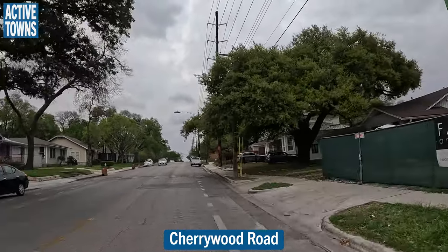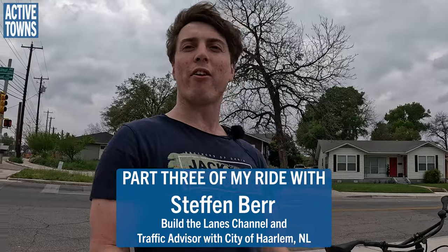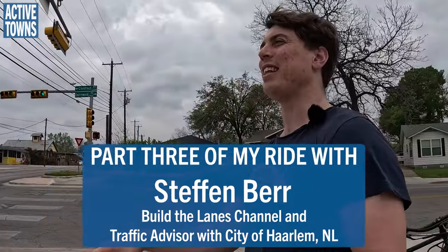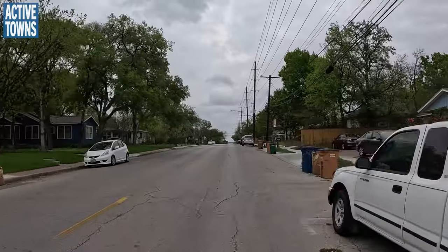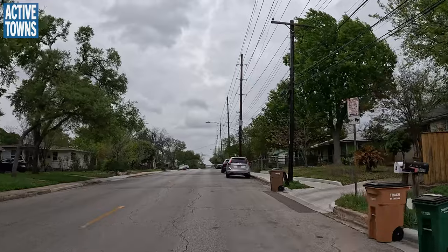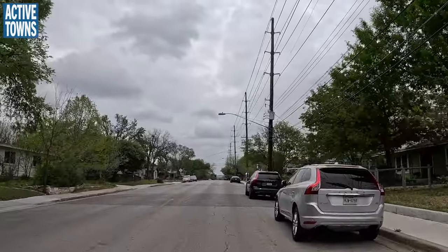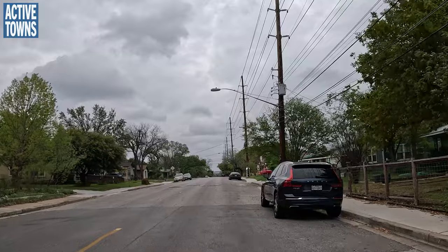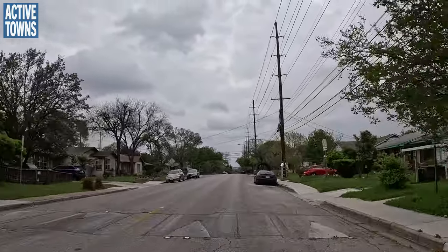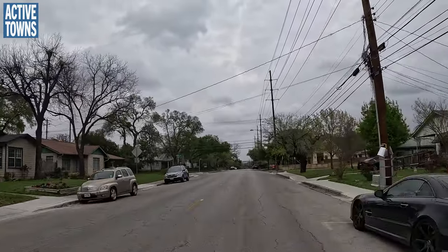Hey everyone, welcome to the Active Towns channel. This is part three of my ride with Stefan Baer, traffic advisor for the city of Harlem in the Netherlands. He was in town and wanted to see some of the Dutch-inspired cycle network that has been evolving over the past decade here in the city of Austin. We're making our way up to the Mueller neighborhood. Let's get back to it with Stefan.